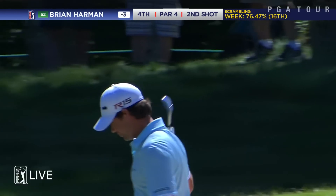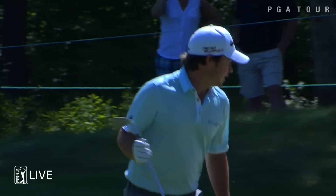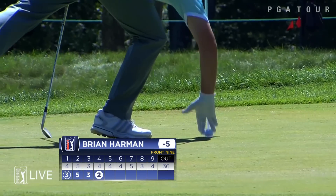Oh, look at that. It was a smart play. What a shot by Brian Harman. Last week at the Barclays during our PGA Tour live coverage, he made a hole-in-one at 14.